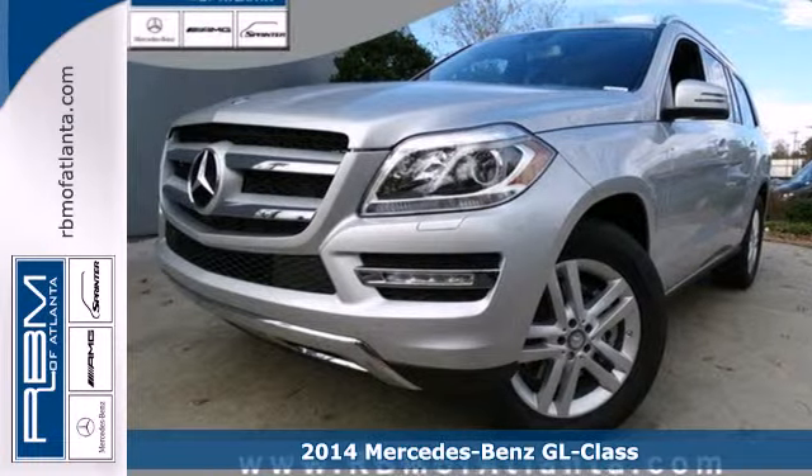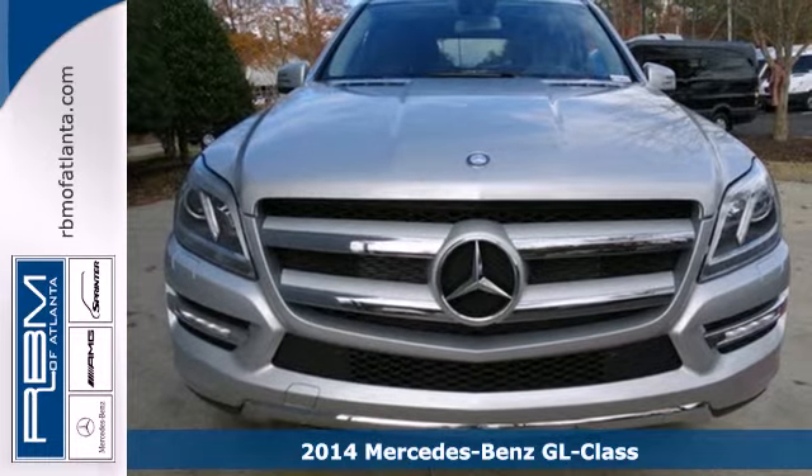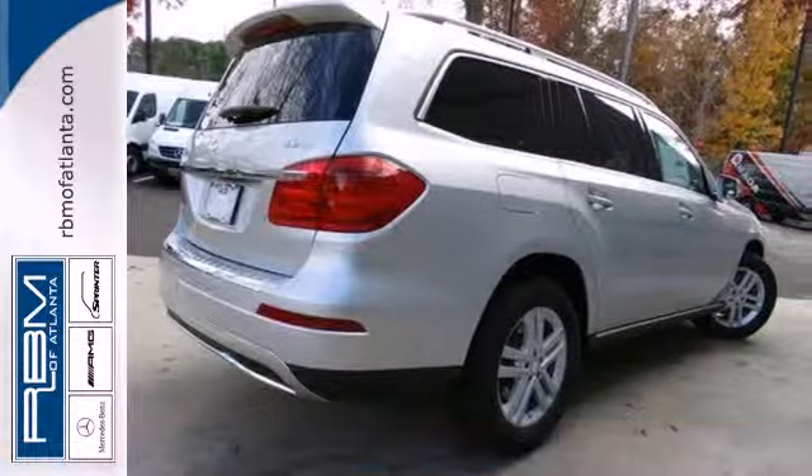Here's a 2014 Mercedes-Benz GL450 4MATIC — athletic outside, advanced inside, and all-around accommodating.